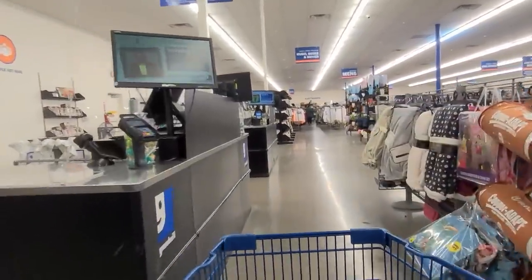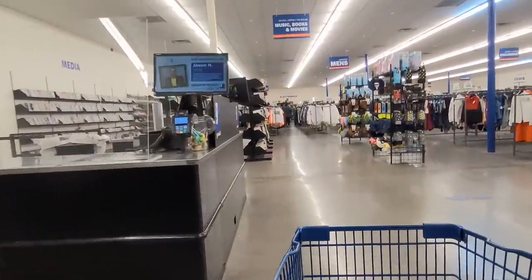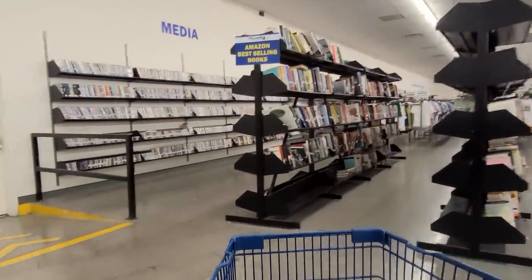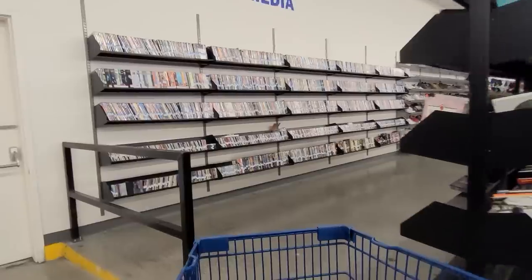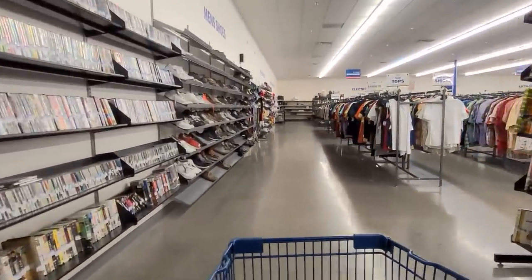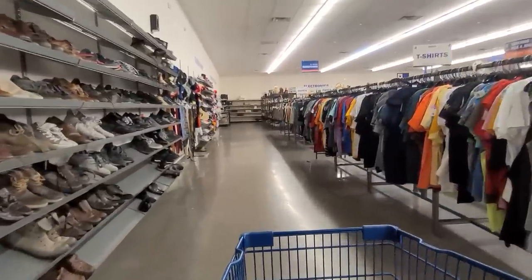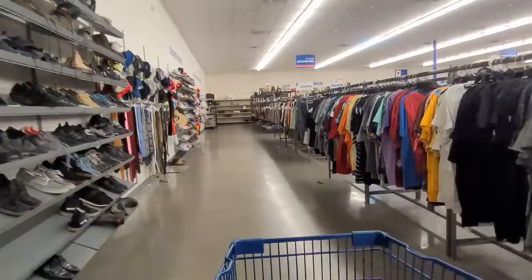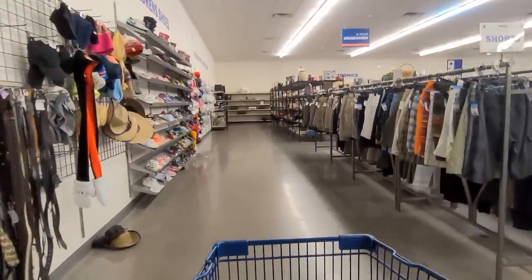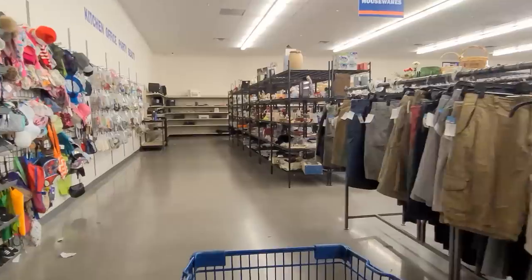I've had some subscribers mention that all of a sudden they've been unsubscribed from mine and some of their other favorite channels, so please take a second to go in and make sure you're subscribed to ThriftingVegas and all the other channels that you love. I've also been asked what are all those brown chunks on the ground at the dog park — those aren't poop, those are big chunks of wood chips that the dogs love to play with.